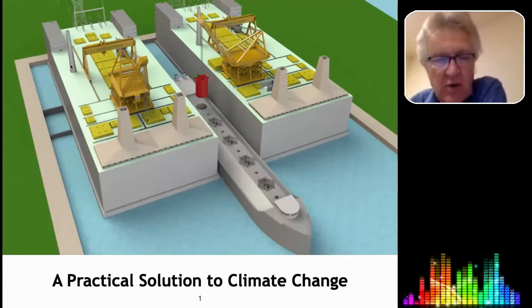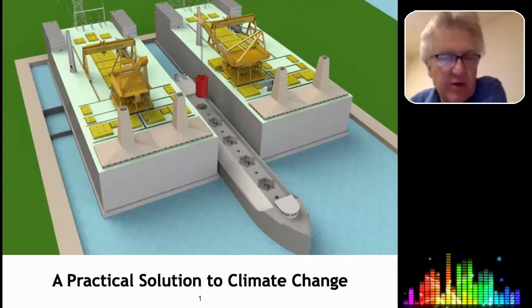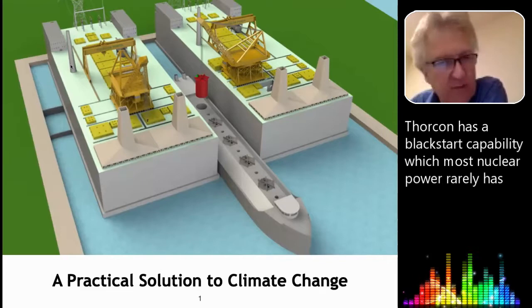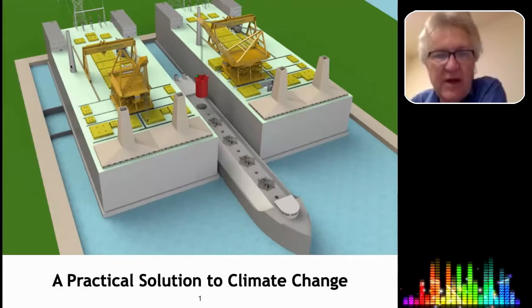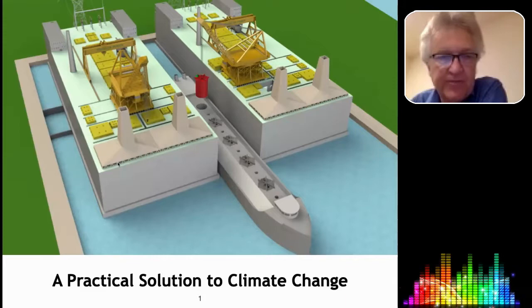This chimney is for what we call the auxiliary boiler. During cold startup, we have the capability to run a diesel boiler that will help us start the plant. That allows us to start the plant in something called black start, meaning the plant can start up by itself without connection to the grid, which is an important property for recovering the grid after a big problem has occurred.